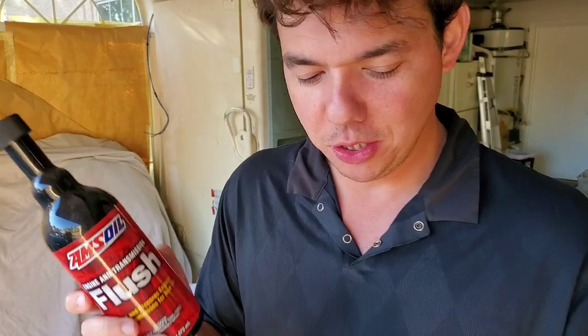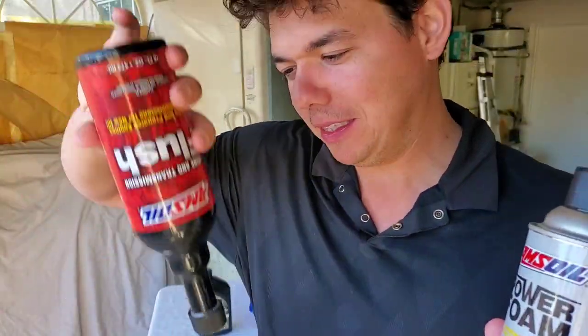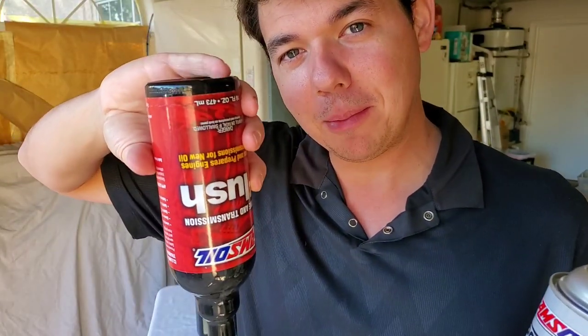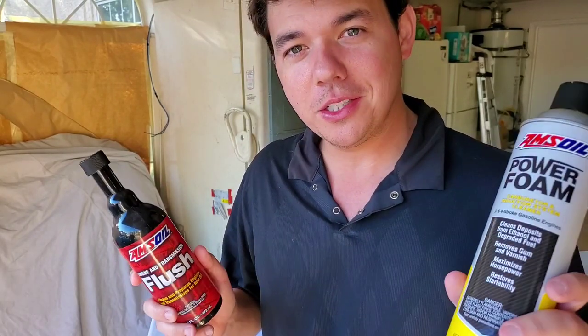I definitely recommend doing both of these if you're going to be switching over to Amsoil. My link is down in the description section below — hit 'show more' if you're on a laptop or desktop, or click the reverse down arrow on a smartphone to see all the test data and links. When you use my link, I'll be your Amsoil guy so I can answer all your questions. If you have any questions on this, I'll always be there to talk to you.